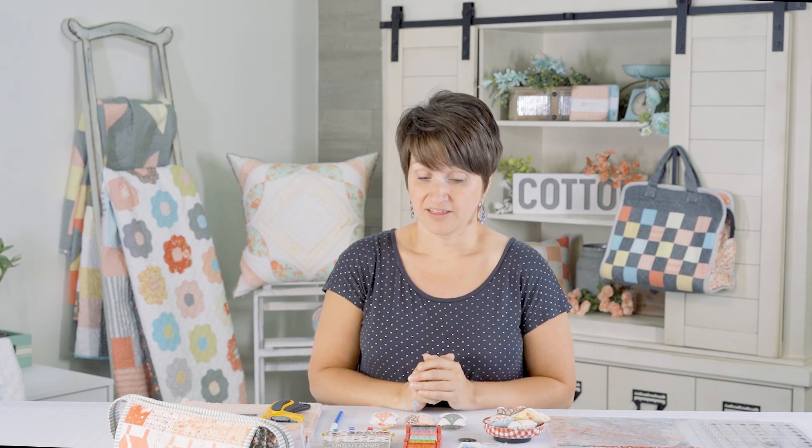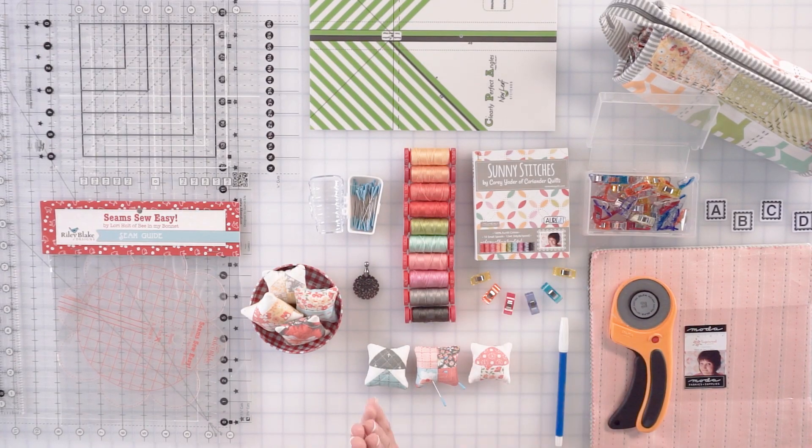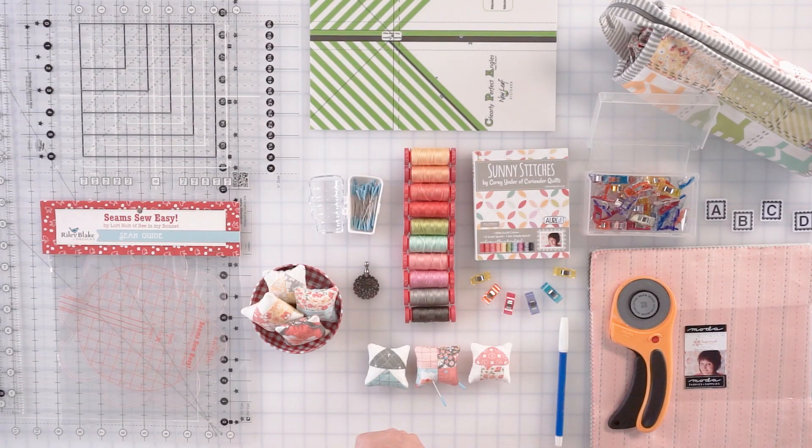Threads — I love buying threads. I really feel like you can have just as much fun buying threads as you can buying fabric. There's lots of colors and I think we all love color as quilters. I have been really enjoying the Aurifil 12 weight thread. This is my Sunny Stitches thread box with Aurifil — these are all 12 weight threads which are perfect for hand quilting. If you've watched any of my previous videos you'll know that I'm a big hand quilting fan. I always have threads close by because you never know when you want to bedazzle something with hand quilting.